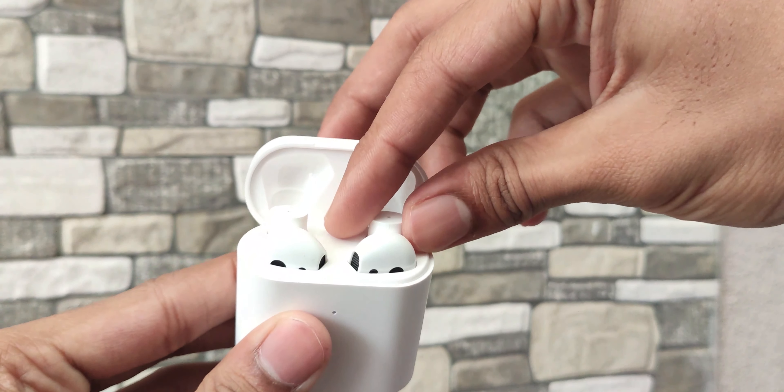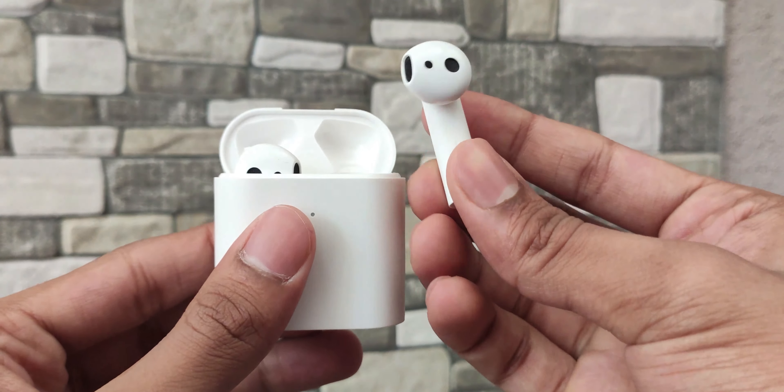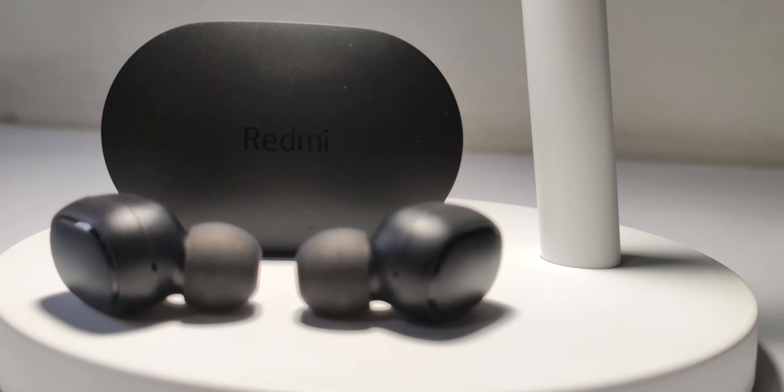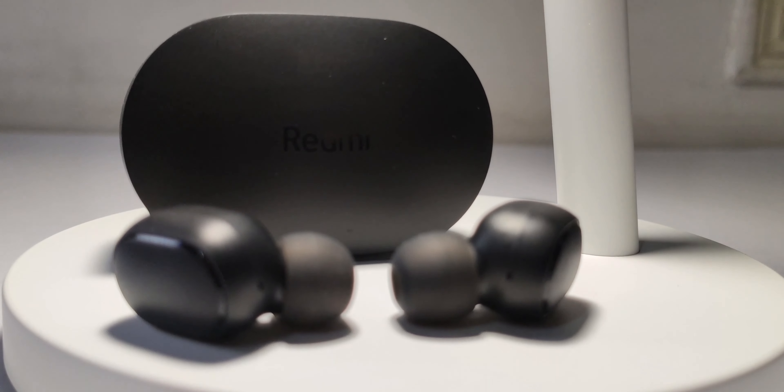Talking about connectivity, both are very easy to connect. If you own a MIUI device, you can easily see the battery percentage of each earbud along with the case separately on the Mi TWS2.